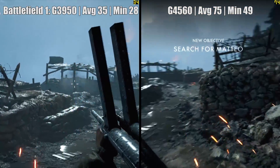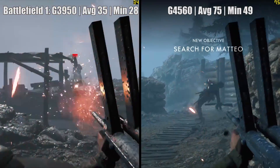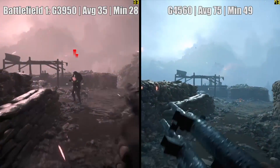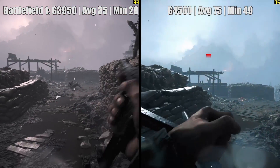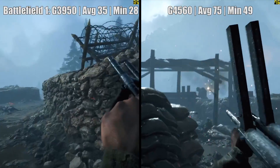Battlefield 1 now, with ultra at 1080p — we see 35fps here with the Celeron. Not such a great result to be honest, but it's still a playable one. Compare this to that of the G4560 and we see a huge difference, at least double in fact, with that hitting 75. However, the Celeron isn't performing badly.